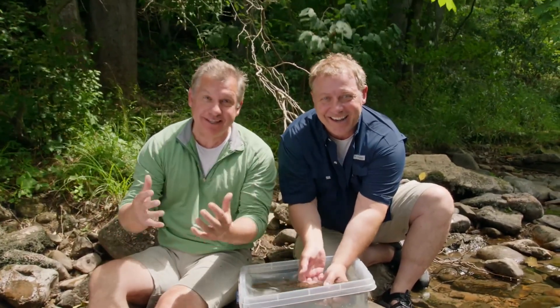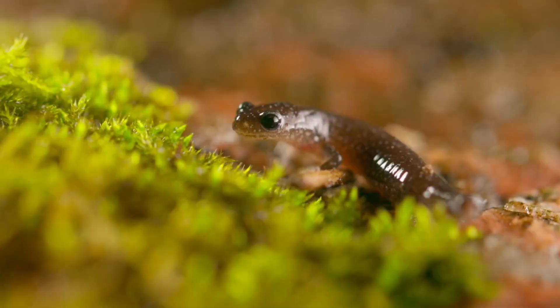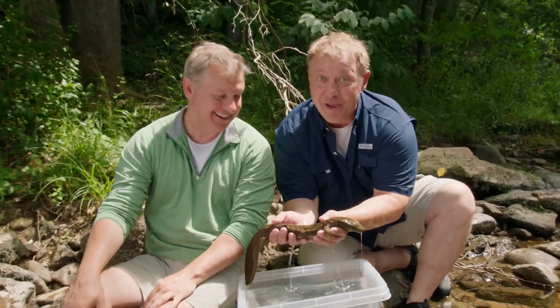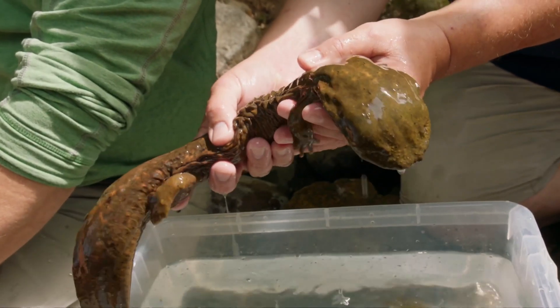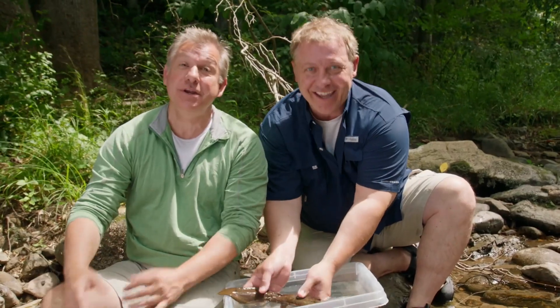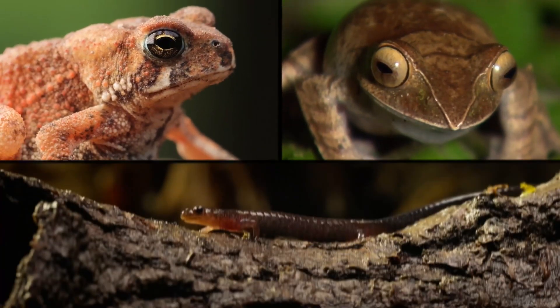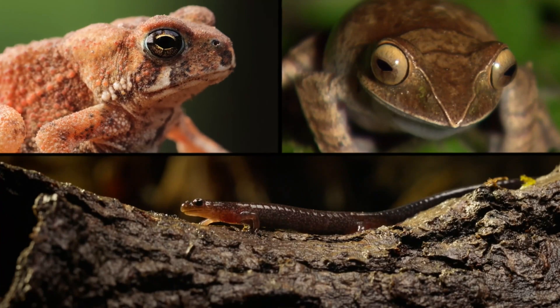Salamanders are a really cool group of animals with over 800 species around the world. The hellbender is one of the coolest salamanders of all. They're related to another group of animals, the frogs and the toads. Yes, salamanders, frogs, and toads — they're all amphibians.